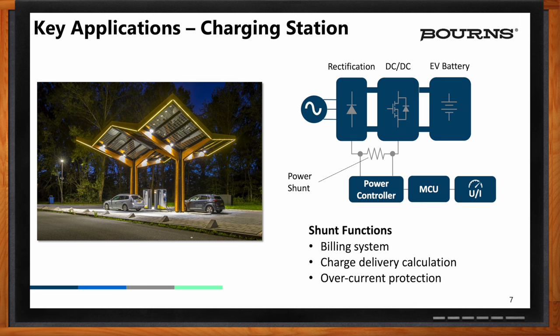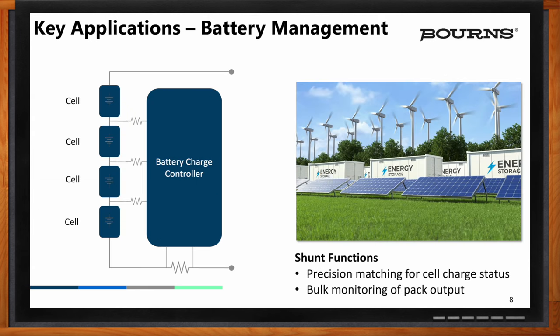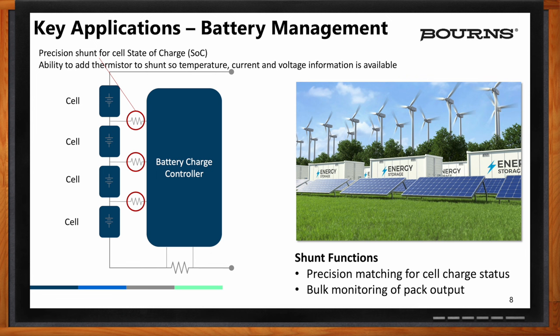I would also imagine that battery management would be a good application here as well, right? Absolutely. Battery management systems, just like charging stations, come in many shapes and sizes. What we're seeing is a growth in hybrid grids with large battery energy storage systems. Several shunt types are used in these types of systems. Breaking it down to the cell level, there are two types of shunts used in a battery management system.